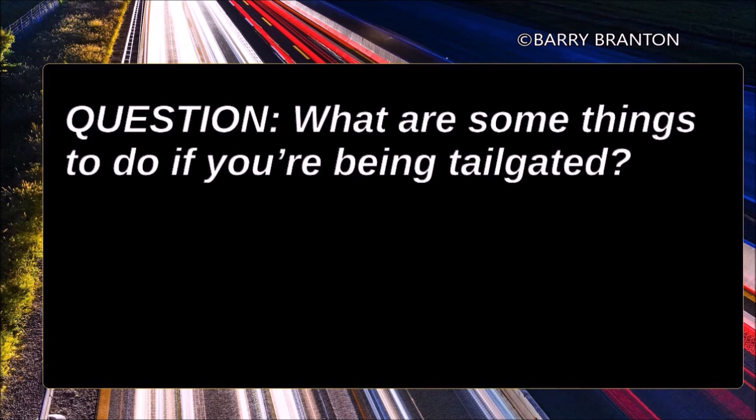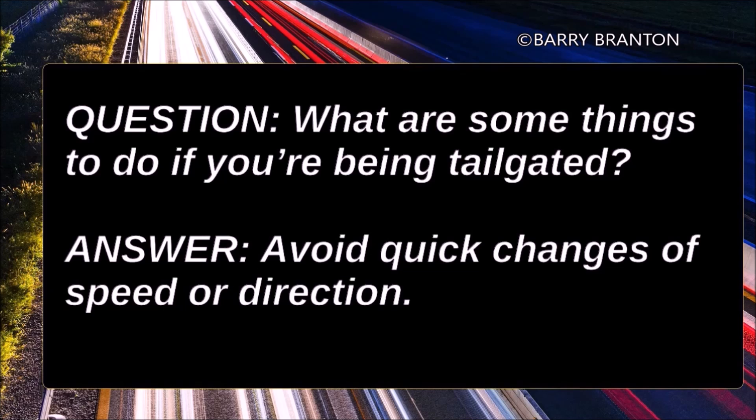What are some things to do if you're being tailgated? Avoid quick changes of speed or direction.